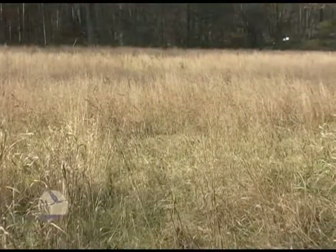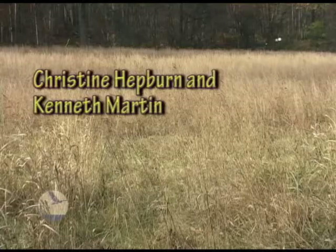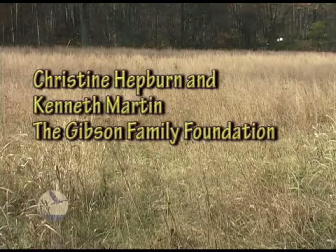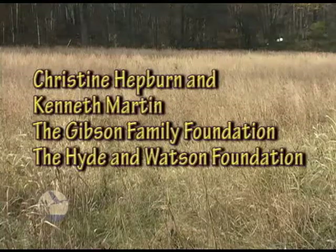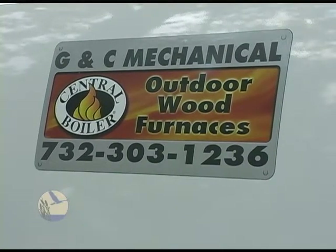Funding support for this project was generously provided by Christine Hepburn and Kenneth Martin, the Gibson Family Foundation, and the Hyden Watson Foundation. On October 7, 2009, project funder Jim Gibson was here to get an overview of the pellet furnace system. Roger and Andy from GC Mechanical explained the system's operation features and efficiencies. Jim was then invited to start the system up for the first time.